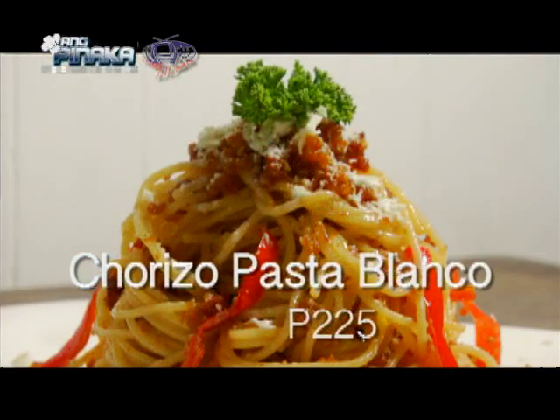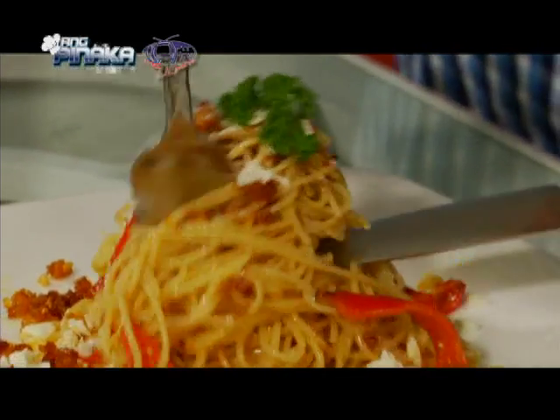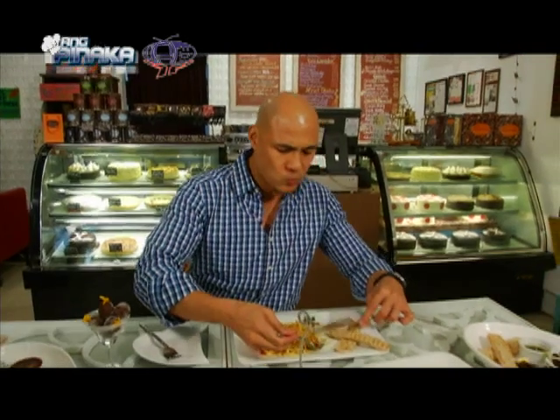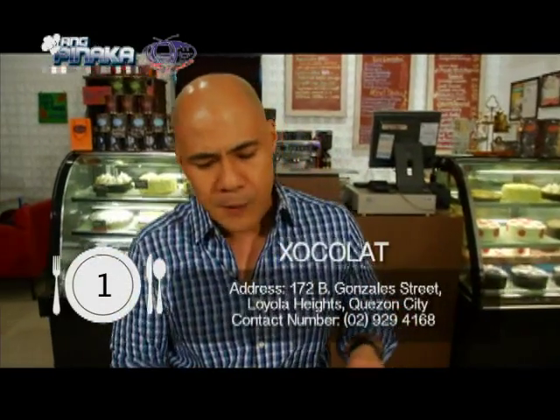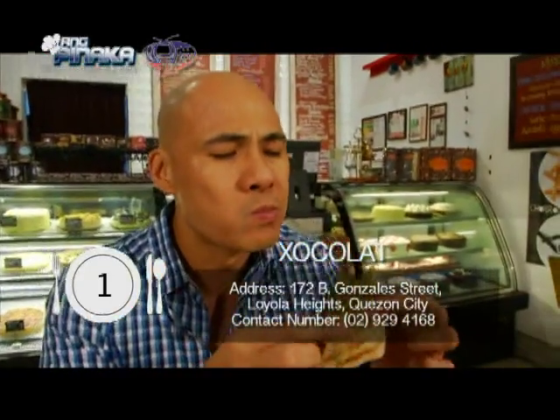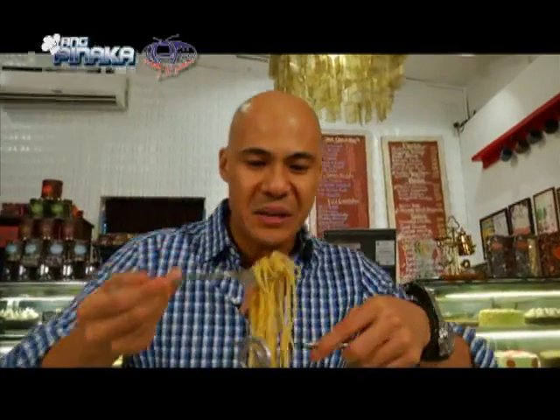It's chorizo pasta blanco — blanco for white chocolate. Eat it and rave about it. Mmm, it's so good. That chorizo is phenomenal. I've never cried before on an episode of the Beyond Me series. That was awesome. Chocolat in Katipunan, where the UP, Ateneo, Miriam crowd loves to hang out for the great food, chocolate drinks, and free Wi-Fi, is located at 172 B Gonzales Street, Loyola Heights, Quezon City. It has other branches in Eastwood and Promenade.